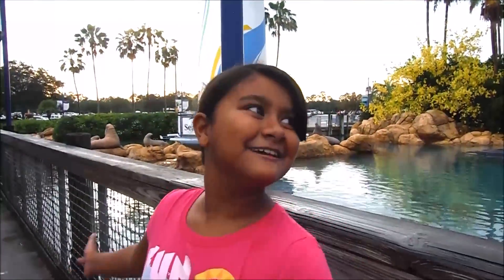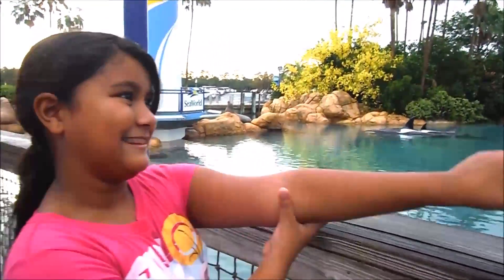Hello everybody and welcome back to a summer vlog. Today we are at SeaWorld and we are going to be exploring everything, and especially that roller coaster right there. We will see you once we get in.